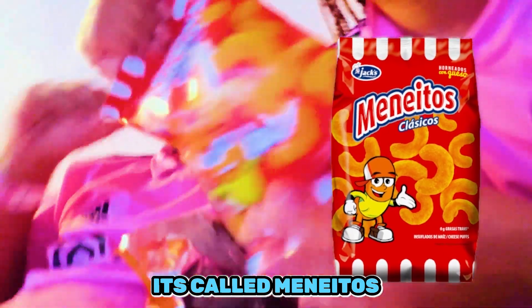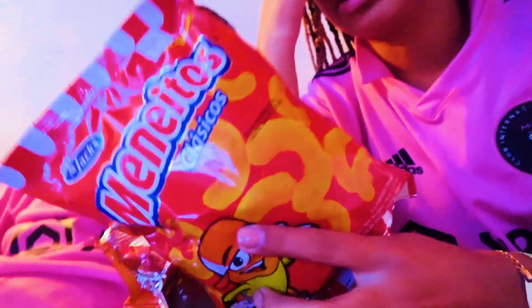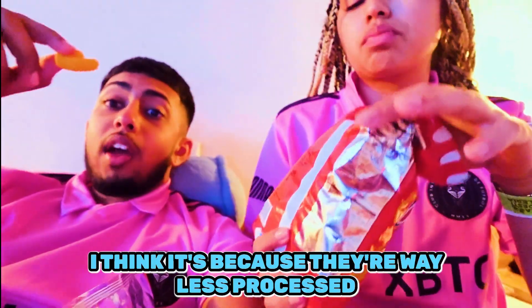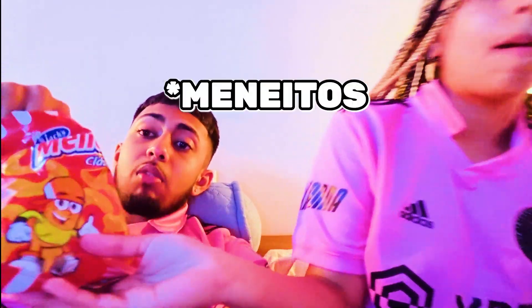Now we have this - it's called Manaitos. I think in Mexico it's called something similar. Basically they're chips - like little food snacks. They're small. Honestly I don't like them as much - they're good but they don't taste like Cheetos. I think it's because they're way less processed and healthier, so I actually kind of like that.